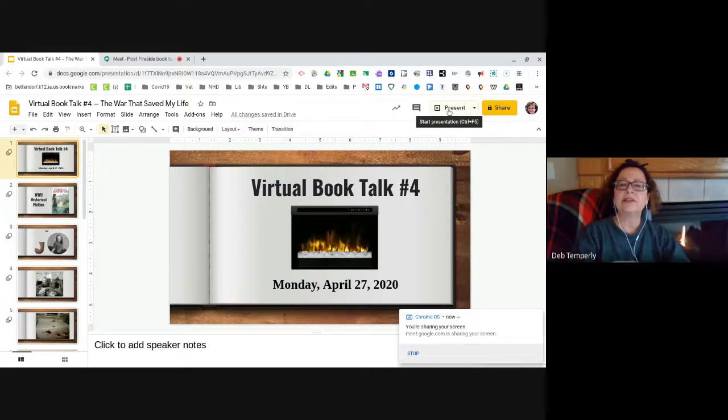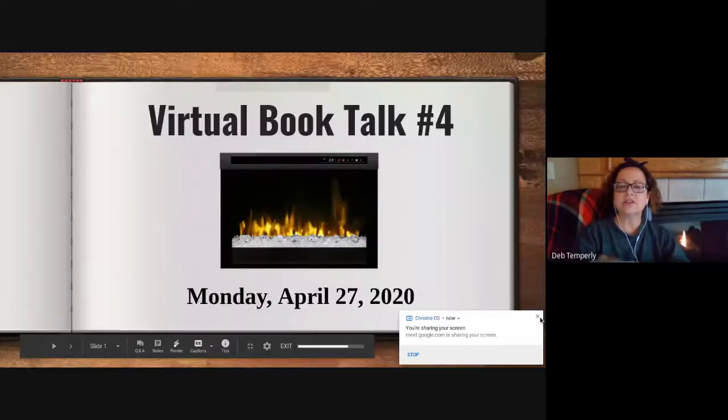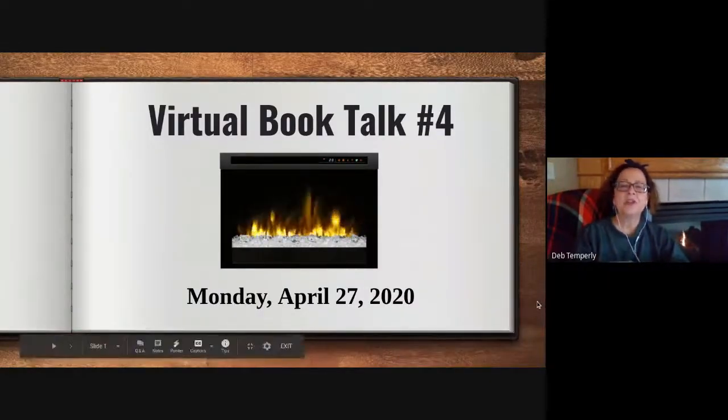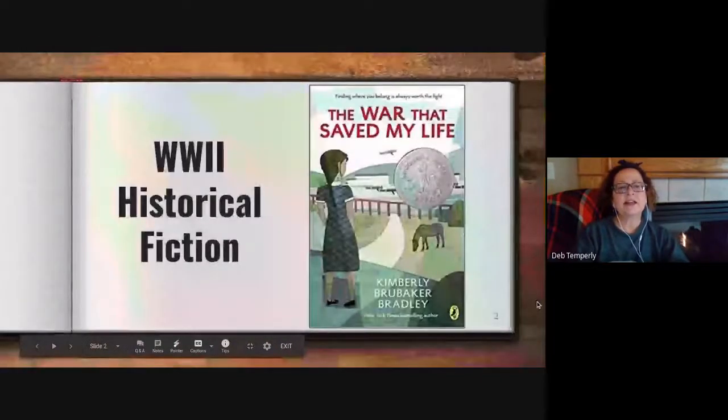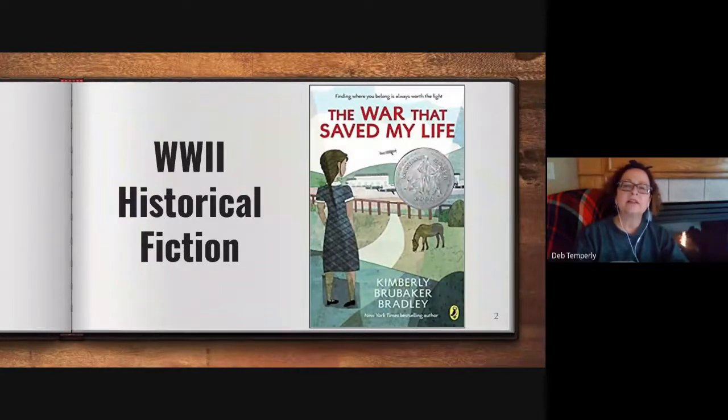Today is Monday, April 27th. I hope everybody is doing well as the school shutdown continues. The book that I'm sharing today is a World War II historical fiction. It's by Kimberly Brubaker Bradley, and it's called The War That Saved My Life.